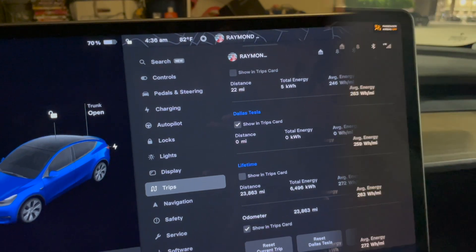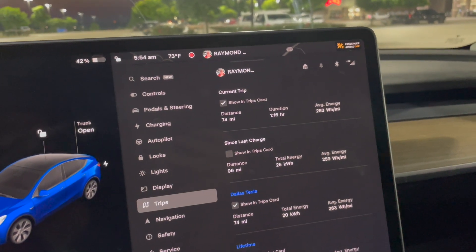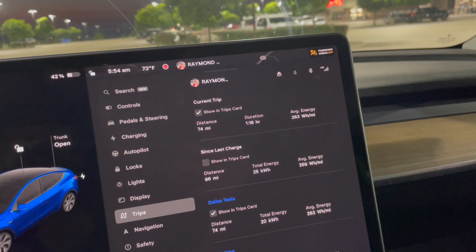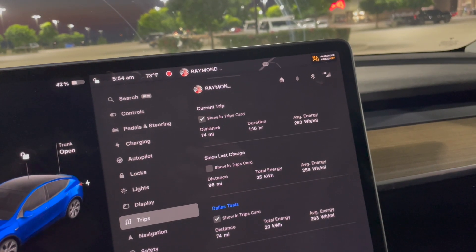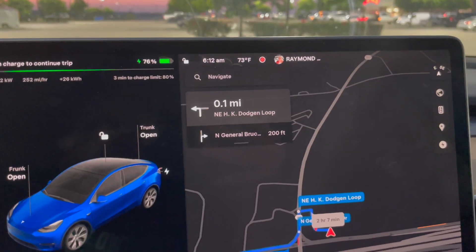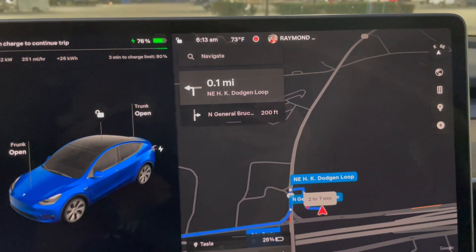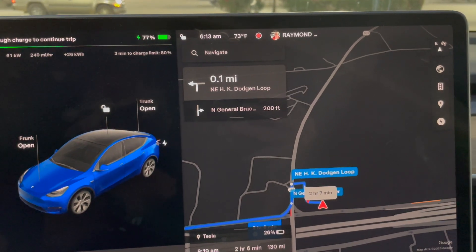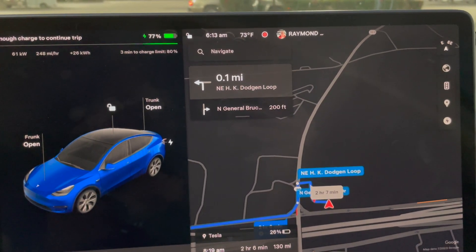We're at Bucky's in Temple. I've covered 74 miles so far, used 20 kilowatt hours, and the average energy use is 263 watt hours per mile — not bad at all. I took a little break and plugged in for just a few minutes. I've already charged enough to continue my trip. I'll be arriving in Dallas with about 26% charge, roughly 130 miles — it won't be enough to make it back, but I'll figure out the closest charger from there.